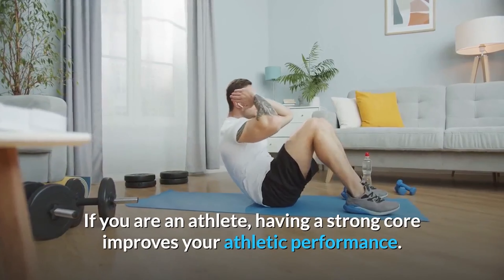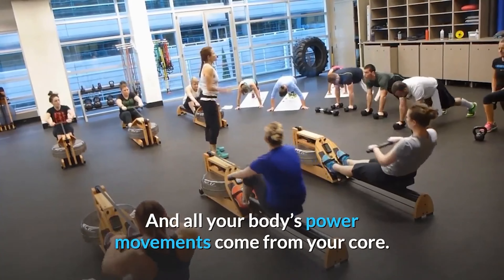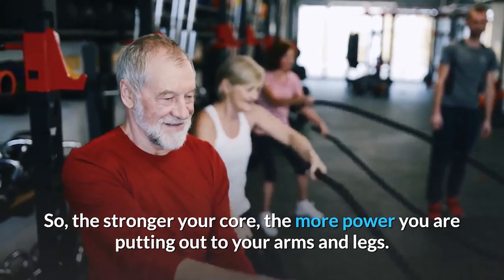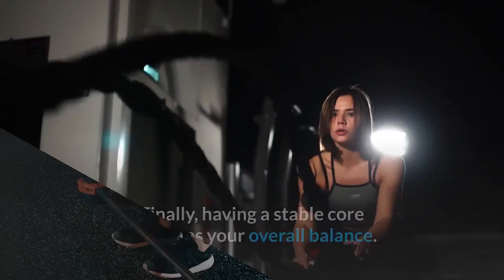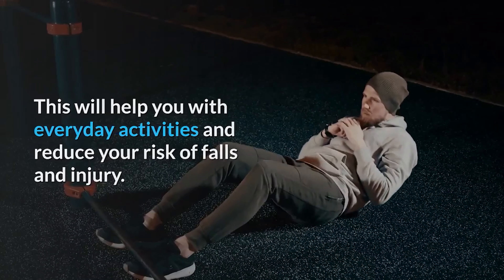If you are an athlete, having a strong core improves your athletic performance. All your body's power movements come from your core, so the stronger your core, the more power you are putting out to your arms and legs. Finally, having a stable core improves your overall balance. This will help you with everyday activities and reduce your risk of falls and injury.